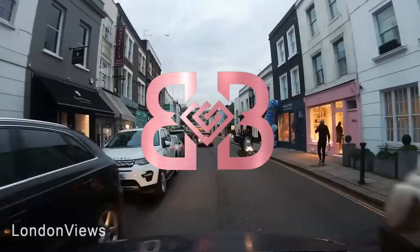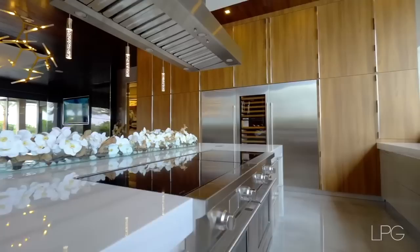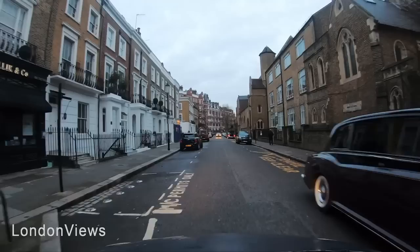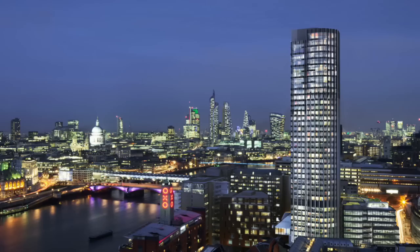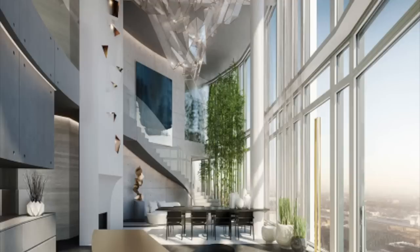The 10 most expensive luxury homes in London. Welcome back to Billionaire Believers, the number one place to inspire your luxurious dreams. Another day, another video to get you through your self-isolation — I hope you're all staying sane and content. In today's video we're taking a look at the 10 most expensive luxury homes in London. Don't forget to like and subscribe for more luxury content.